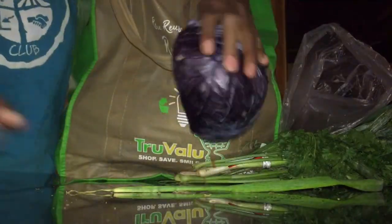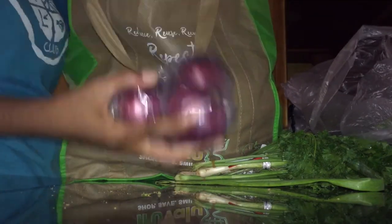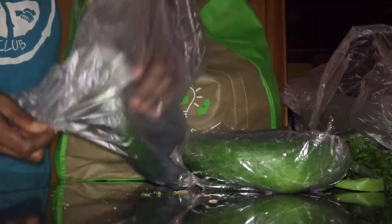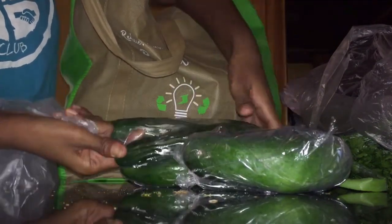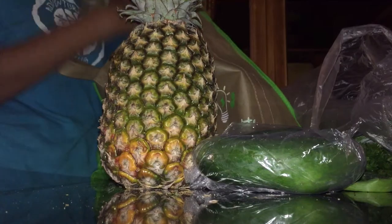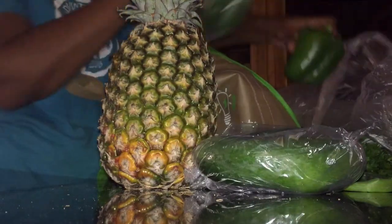I bought half a cabbage because I'm going to make a salad and I really don't use much, so I only buy half. I bought some red onions — again, for the salad. The salad will be zucchini, kale, cabbage, carrot and so forth; that recipe is coming up very soon. I have a pineapple. To be honest, I really bought it just for the top to create a decoration for my dining room, but it will also go in the salad.